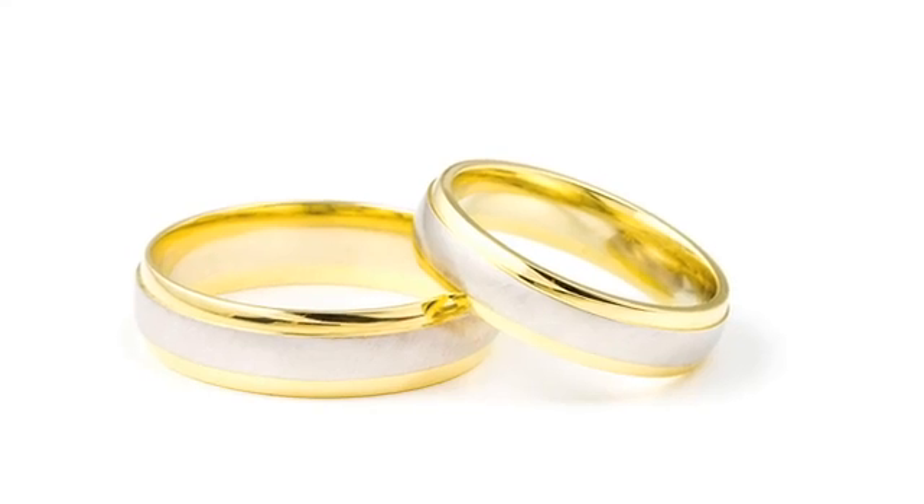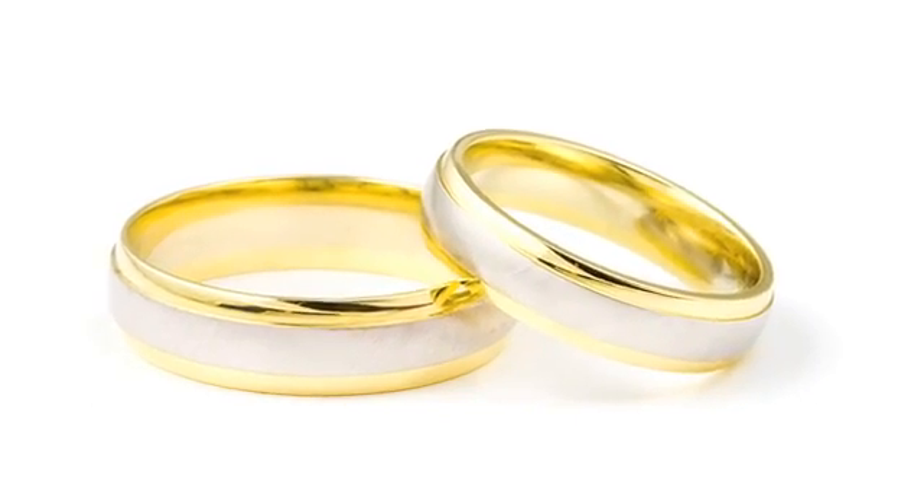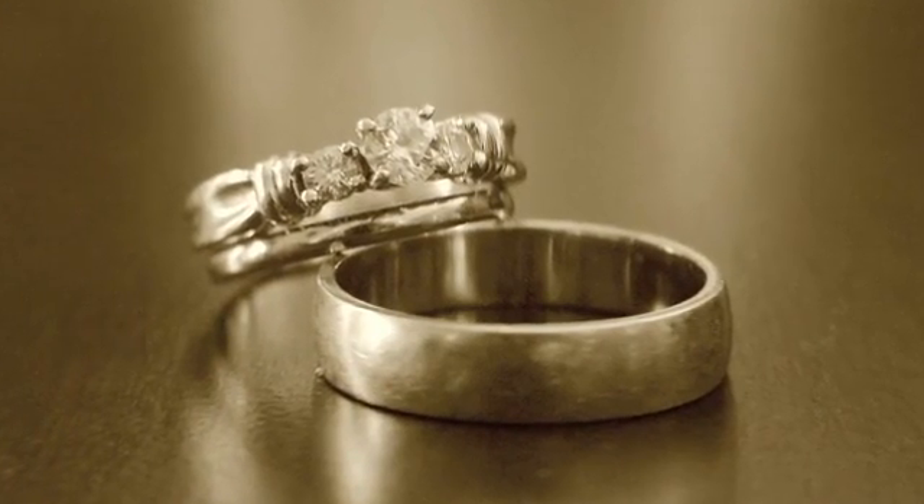The first thing that's important when selecting your wedding bands is to know your options. There are essentially four options that you can choose from: one being yellow gold, another one being rose gold — those are the least popular of the two — and the two that you're going to see the most these days will be white gold and platinum.